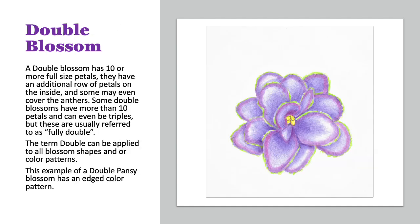Here we have an example of a double blossom. This is one that has more than ten full-sized petals — they have an additional row of petals on the inside, and they can even cover up the anthers. Some double blossoms can even be triple, and they usually call this a fully double. The term double can be applied to all the blossom shapes and all the blossom color patterns. This example is on an edged pattern.